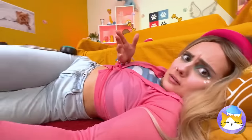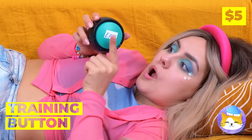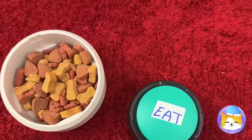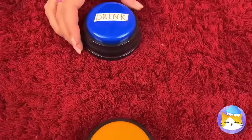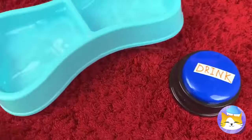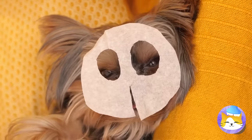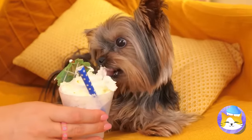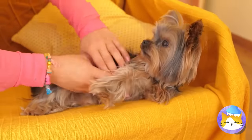Sometimes puppies need help communicating, but all you need are just a few buttons. Now your dog can let you know what it needs — whether it's playtime, just a drink, or even a little pampering. After all, it's hard work being this cute all the time. Now it's time for a massage — or as she calls it, a belly rub.